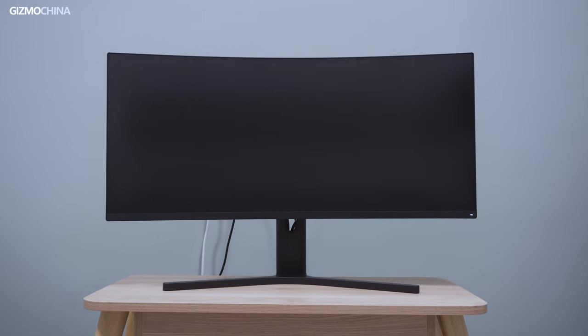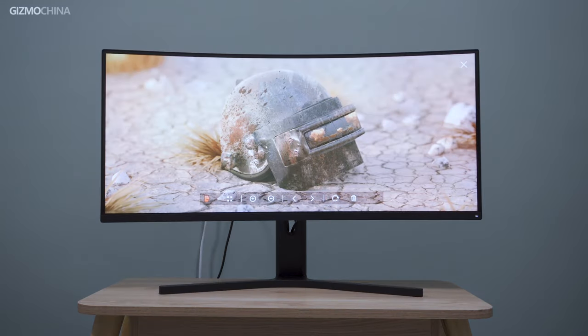Hi everyone, welcome to Gizmo China. I'm Kieran. Today we bring the Xiaomi Mi Surface Display to our channel. Let's see what's new in this Xiaomi display.